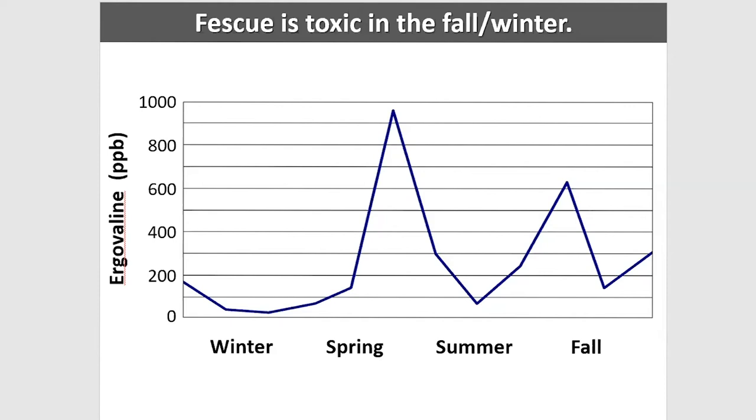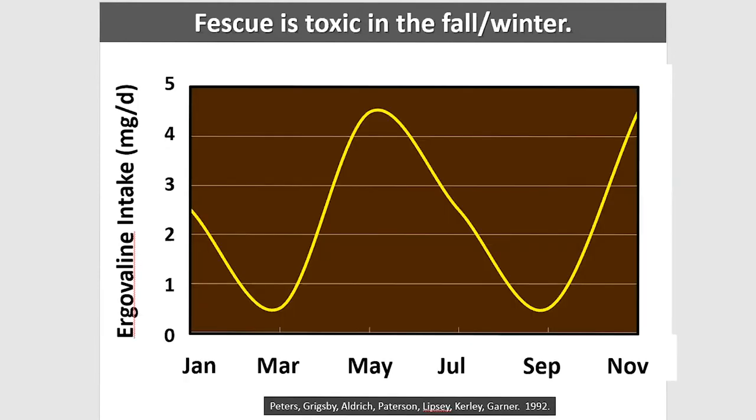Some data from George Garner's group using esophageal sampling — researchers pulled samples from the throat as animals were grazing and measured the ergovaline level being consumed. There's a peak around May to early June because of the seed heads, then a decrease, but look what happens in November: it goes right back up just as high.